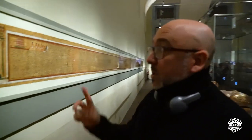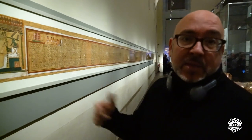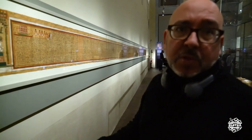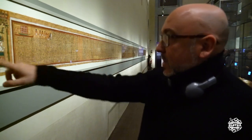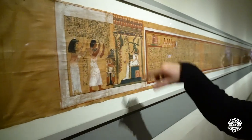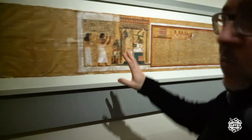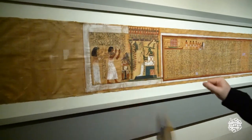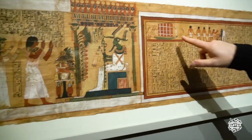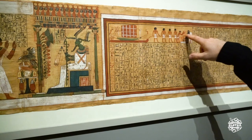Estos son los pasos que debería seguir el muerto en el más allá para llegar al paraíso egipcio, que no es más que la presencia delante de Osiris. Esto sería como la portada — cuando lo desenrollas, es lo primero que ves. Y sabemos que es el principio porque aquí hay un entierro y una ceremonia de apertura de la boca.